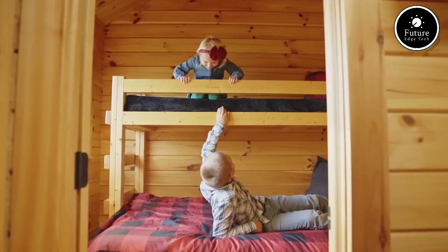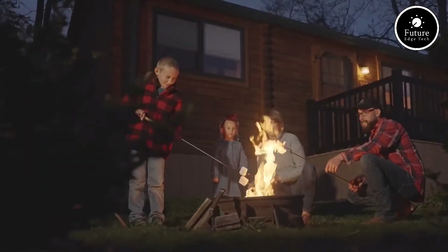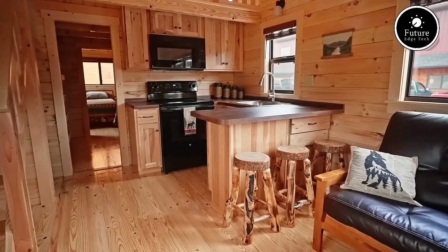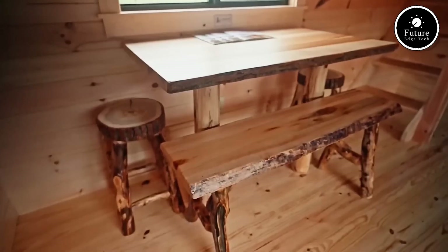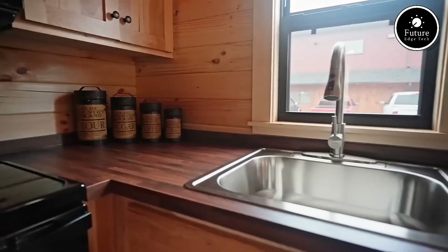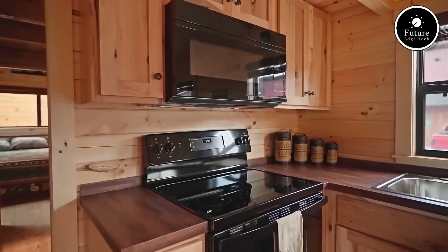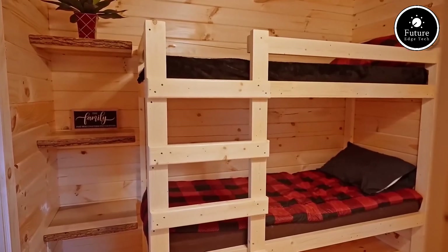These cabins are perfect for campgrounds and RV parks, Airbnb and vacation rentals, hunting and fishing lodges, retreat centers and resorts, personal getaways, and tiny homes. Inside, you'll find a thoughtfully designed living space with a full kitchen, bathroom, and comfortable sleeping areas. Every model comes fully furnished, featuring handcrafted furniture that complements the natural beauty of real wood.